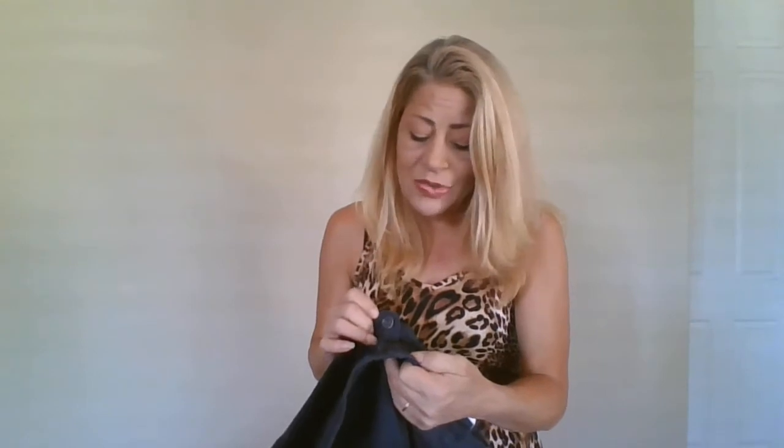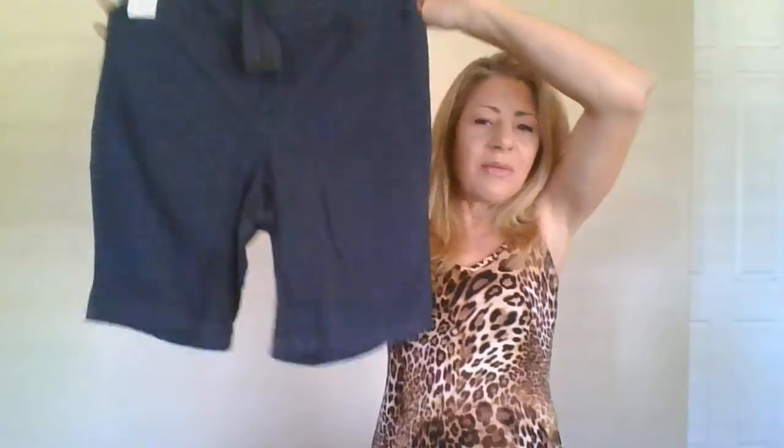This is Ann Taylor Factory — size 10 curvy. Ann Taylor does so well for me; I don't care if it's Factory or Loft. I rarely find shorts, so finding nice little dress shorts, even at a dollar, is great. Ann Taylor also gives you curvy sizing and good descriptions you can look up for stock photos.